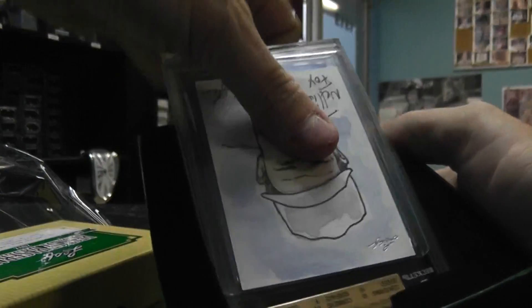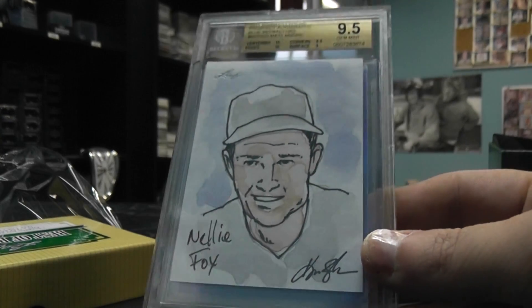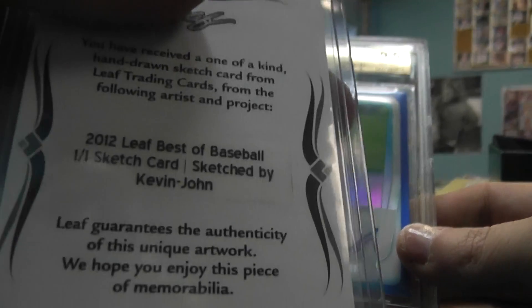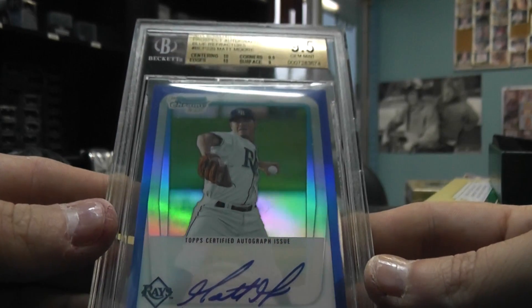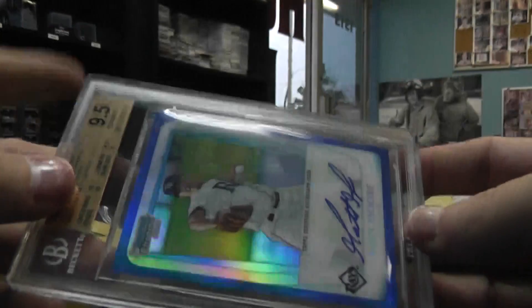Round two, we've got a sketch card in here and a 9.5. Those are the color sketchers. Nellie Fox, one of one. And Matt Moore — Kevin John did that one I guess — a Matt Moore 2011 Bowman Chrome Prospect blue refractor, 9.5, number 0084 of 150.